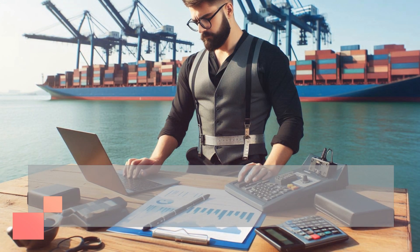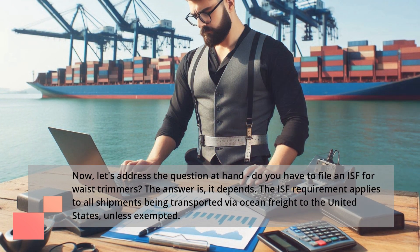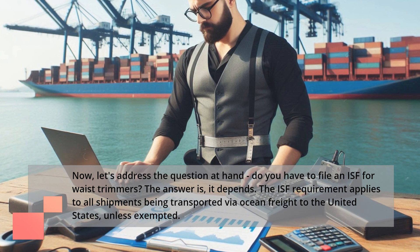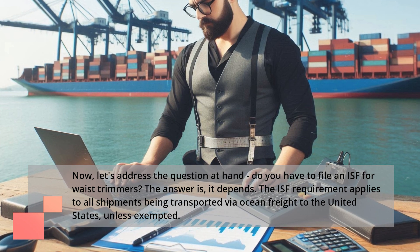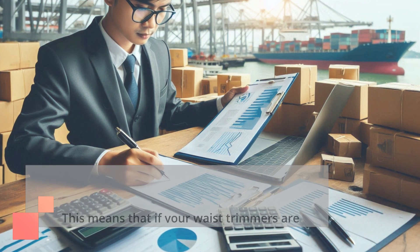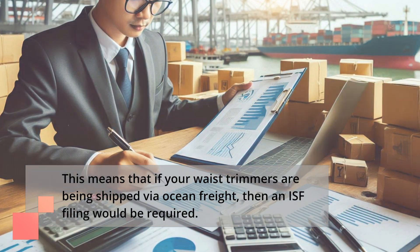Now, let's address the question at hand — do you have to file an ISF for waste trimmers? The answer is, it depends. The ISF requirement applies to all shipments being transported via ocean freight to the United States, unless exempted. This means that if your waste trimmers are being shipped via ocean freight, then an ISF filing would be required.